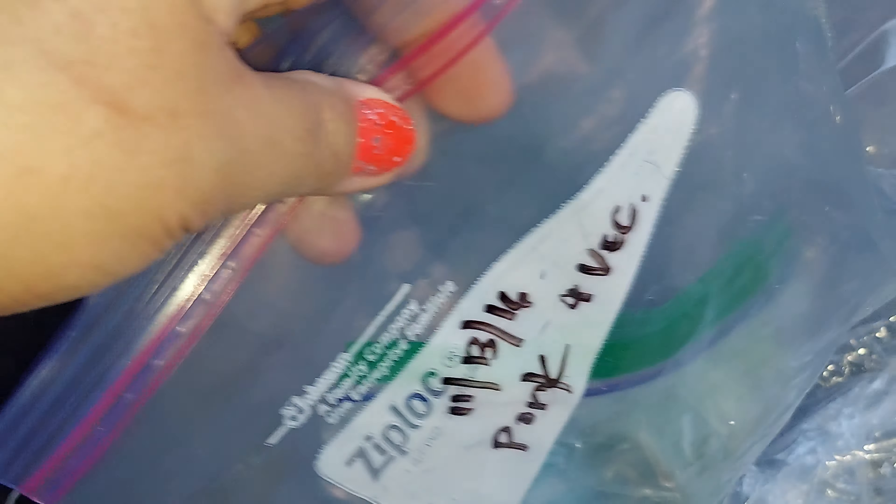And there's another candle in case if you need it. Can't get enough candles, guys.